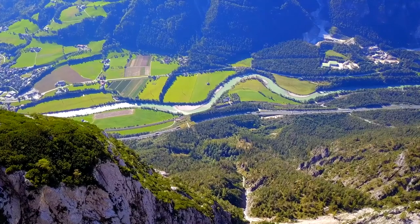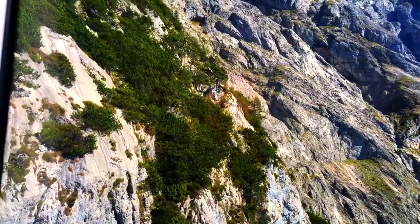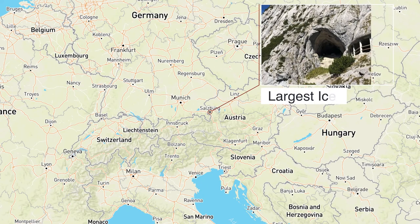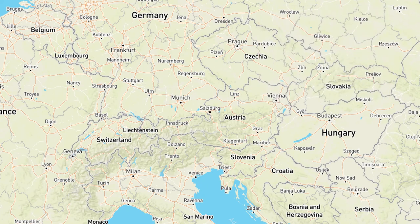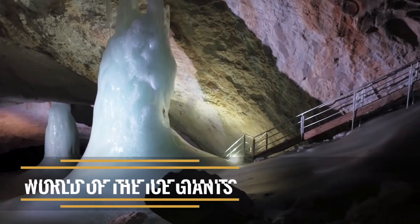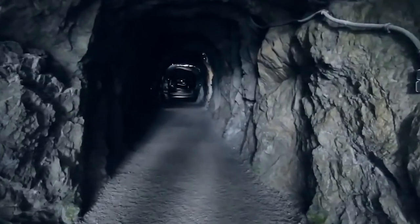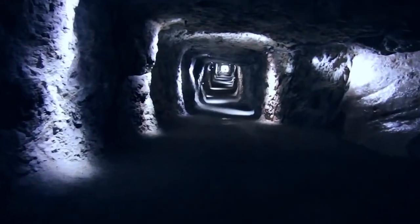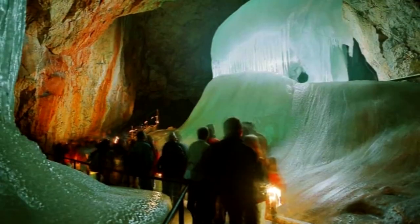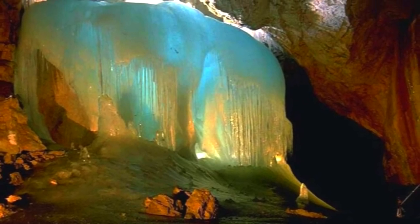Number 7: Eisriesenwelt Ice Cave. Found within the Hochschkogel Mountain in Werfen, Austria, the spectacular Eisriesenwelt is the largest system of ice caves not only in Austria, but the entire world. Eisriesenwelt is a German word that means World of the Ice Giants. It is a limestone and ice cave labyrinth extending a length of 42 kilometers. The caves were carved by the Salzach Underground River as it flowed through the mountain, eroding passageways nearly 100 million years ago.